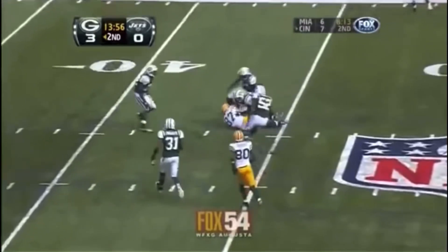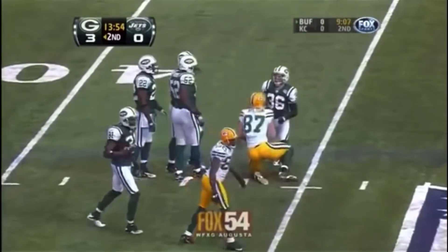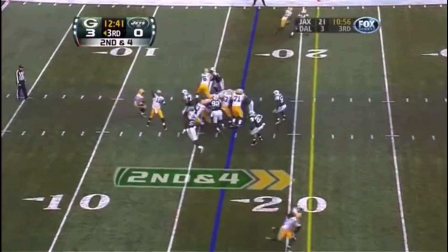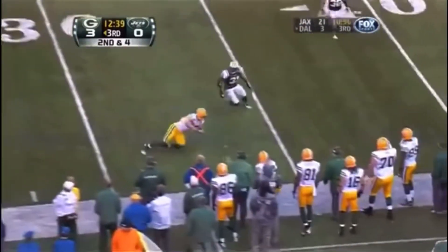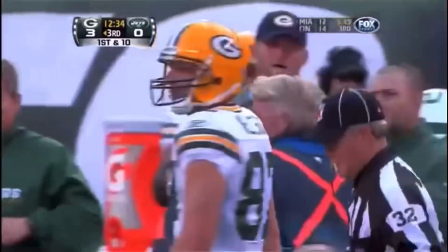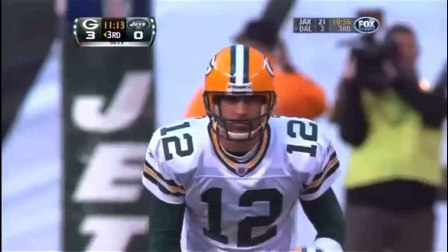Rodgers, first down into Jets territory — Jordy Nelson makes the catch. Second down and four, Rodgers to Nelson — what a catch — with Antonio Cromartie on the cover. He was not playing it that way.